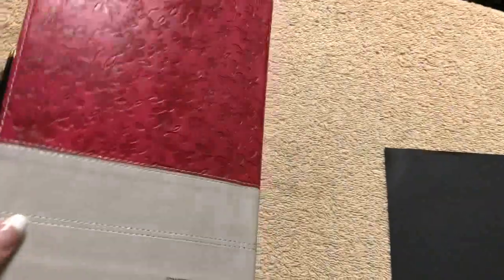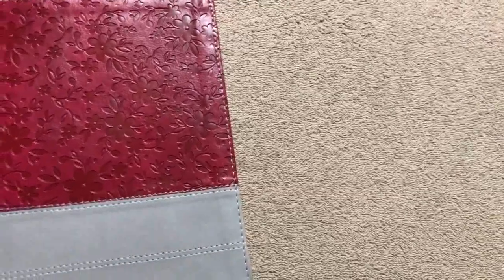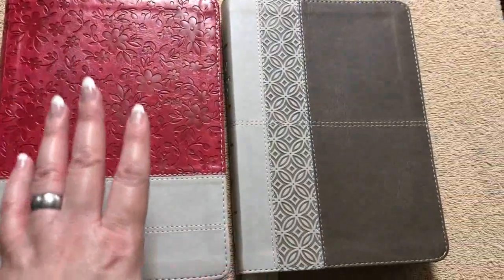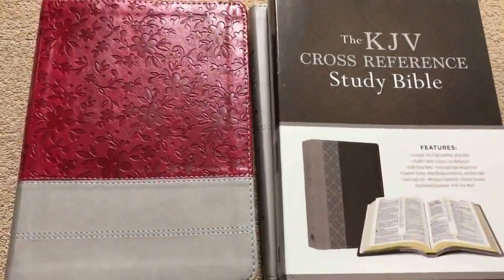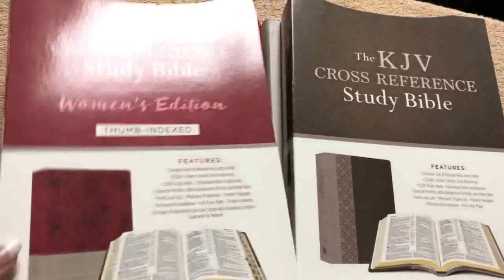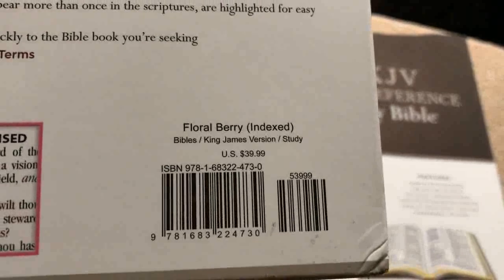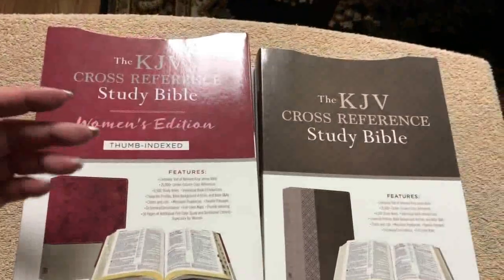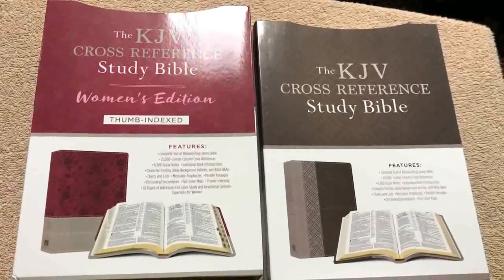More than likely this review copy will be gifted to someone who doesn't have one — typically all publisher editions go to someone who needs one. This is just a really pretty Bible for women. If it's too feminine for you, there is a more masculine-looking edition available — you could get his and hers as a matching pair, though that one is not thumb indexed. I'll put a link in the description box for both videos. Today we looked at the KJV Cross Reference Study Bible Women's Edition, thumb indexed. Check the description box for links on ChristianBook.com and Amazon, and thank you to the publisher for sending these out for review. Thanks for watching and have a great day!